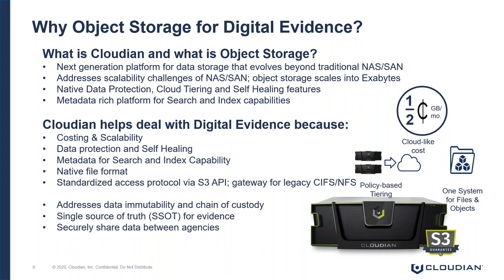By leveraging the native data protection available from the Cloudian platform, you don't have to back up data. You simply keep a secondary copy at another site and you've effectively solved that challenge.